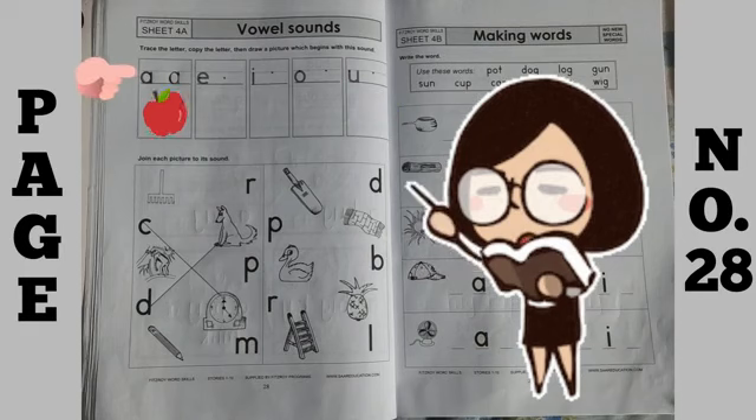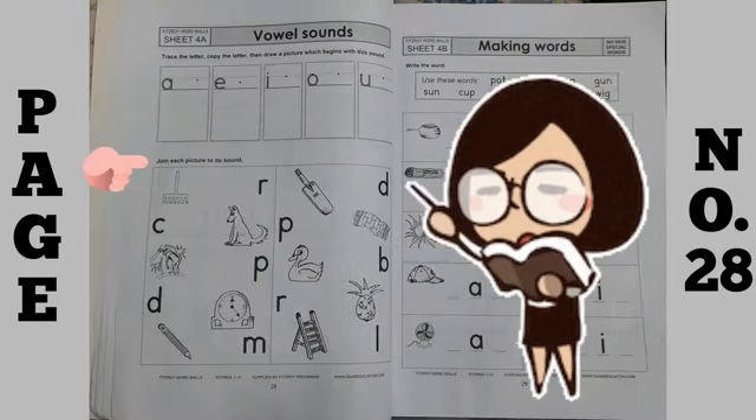Do this exercise neatly, then move to the next exercise: join each picture to its sound. What you have to do in this is — letters are given and they have to match their pictures. You have to match them.